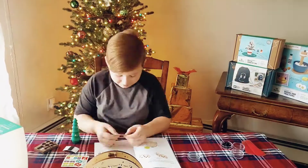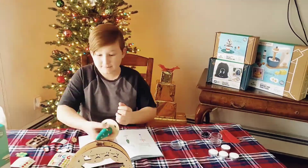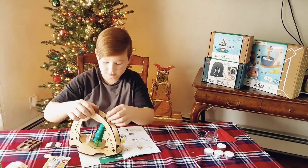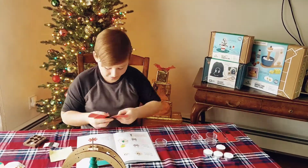In total, this project took about 25 to 30 minutes to complete. Many of the STEAM projects in KiwiCo crates take about this long, but of course some can take shorter and some can take longer. Some crates even come with enough materials to make multiple projects.